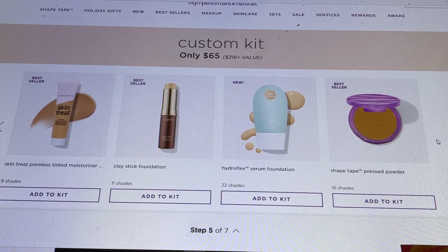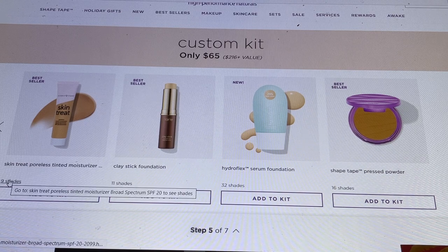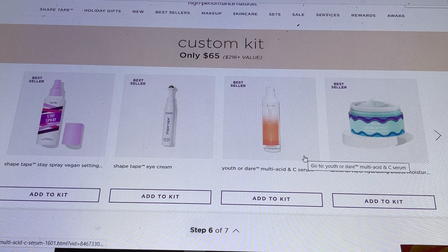The only thing with the Clay Stick Foundation is it's great if you only need makeup on for a few hours — otherwise it's that medium coverage. The Hydroflex Serum Foundation is exactly what it sounds like: a serum foundation. They also have a pressed powder from Shape Tape in 16 shades, and the tinted foundation comes in 32 shades. I'll select a shade and put that in my cart for now.